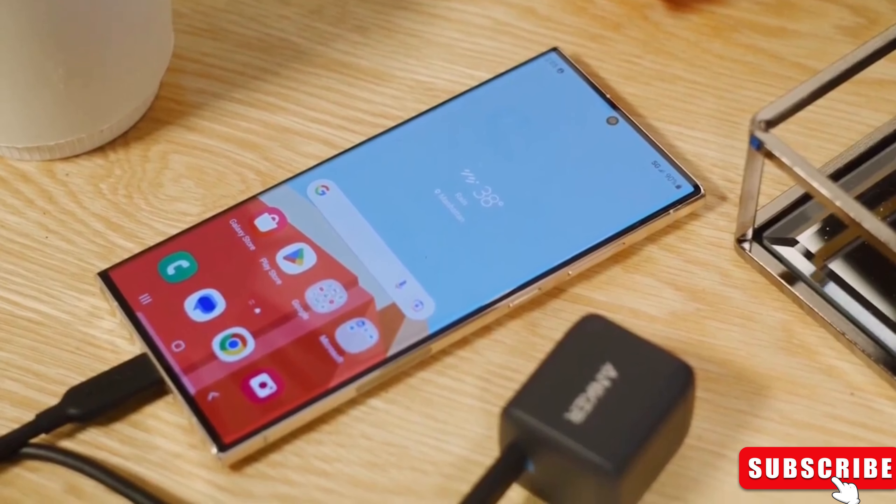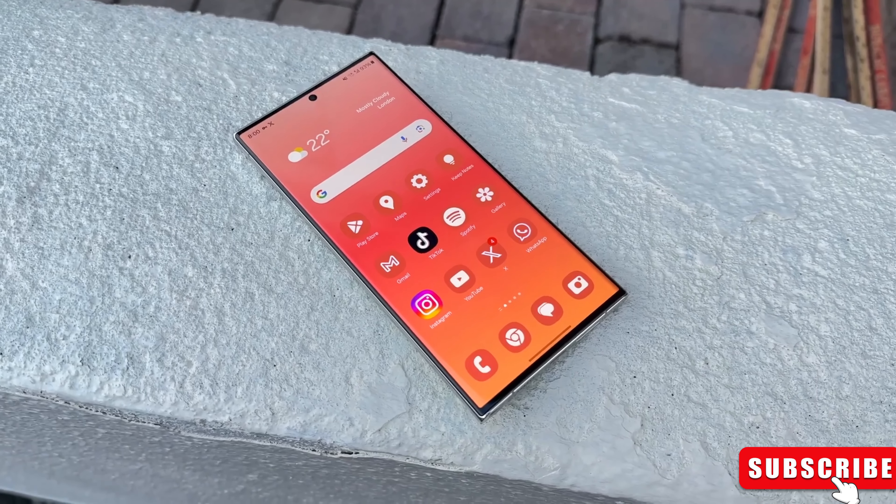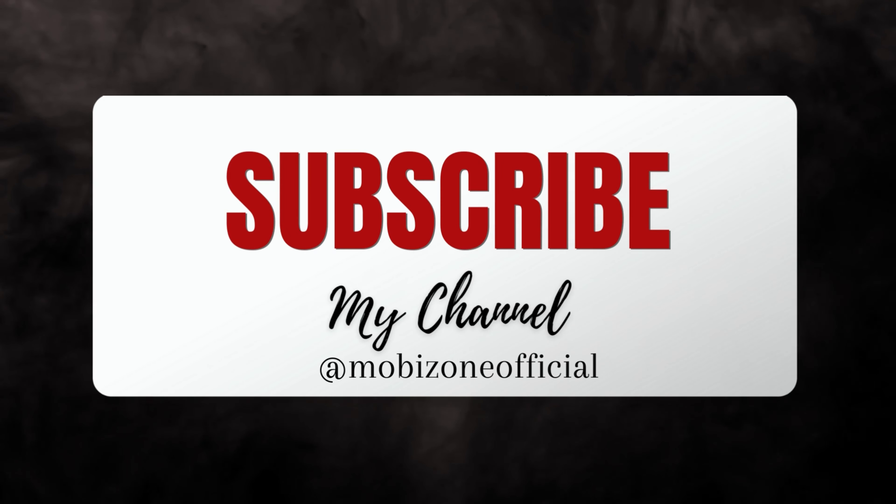Are you excited about the potential upgrades? Drop your comments down below. Don't forget to give this video a thumbs up if you enjoyed it and subscribe for more tech content. Thanks for joining us today on MobiZone, and we'll catch you in the next one.